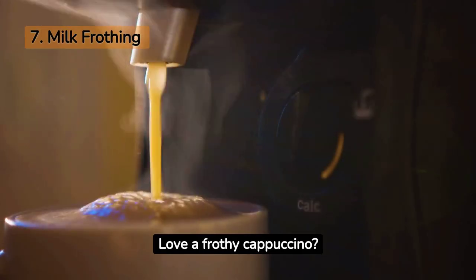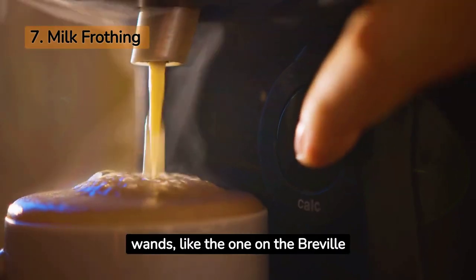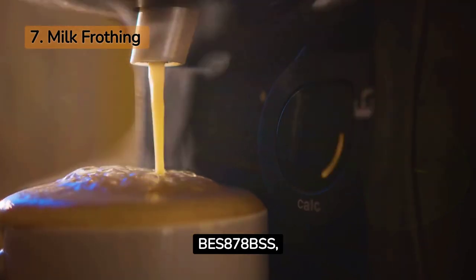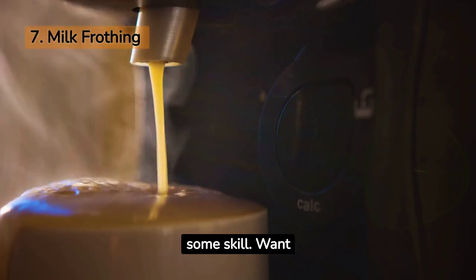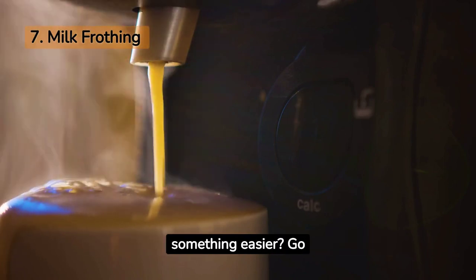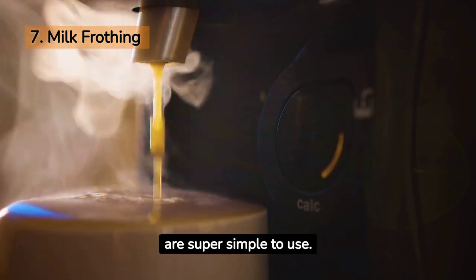Love a frothy cappuccino? Milk frothing is what you need to look for in your espresso machine. Steam wands, like the one on the Breville Bess 878 BSS, give you professional-level frothing, but they do require some skill. Want something easier? Go for automatic frothers. They may offer less control but are super simple to use.